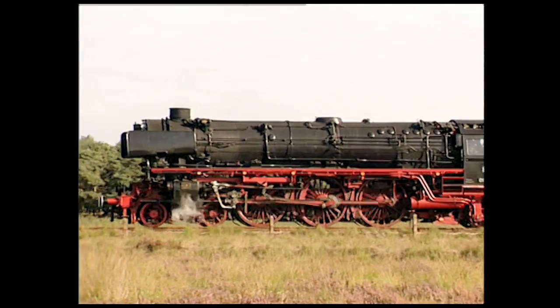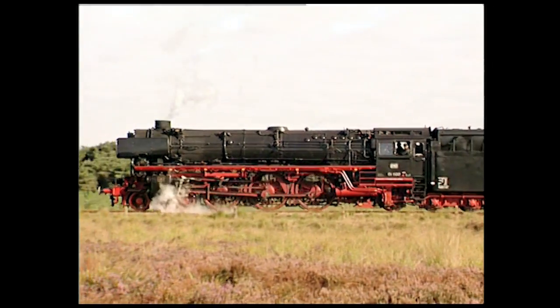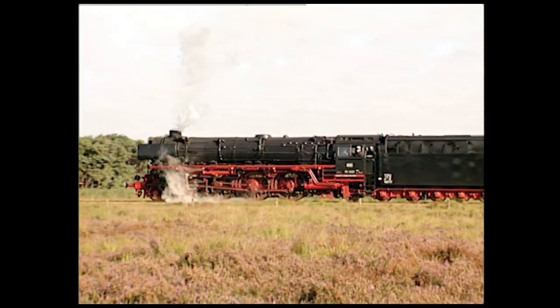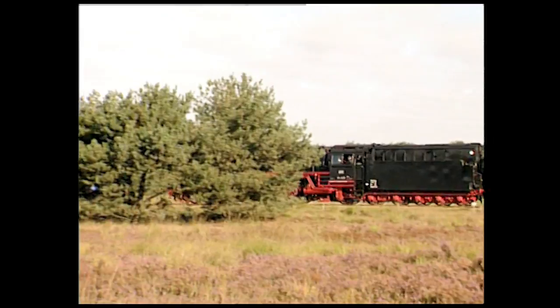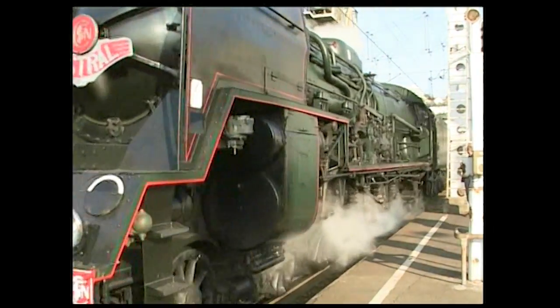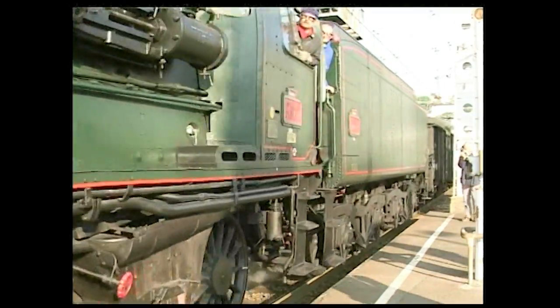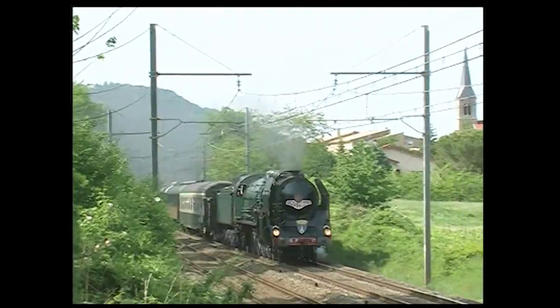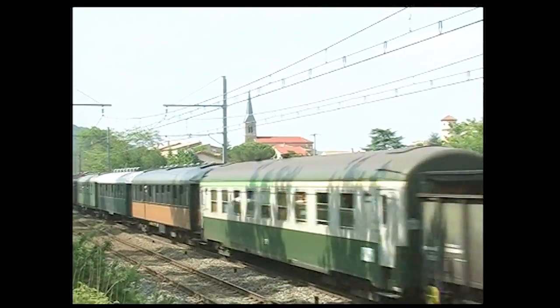Cette grosse locomotive allemande est du type 2-3-1, que l'on appelle couramment Pacifique. Les machines de vitesse sont souvent dotées d'un bogie directeur à deux essieux à l'avant et de roues motrices de grand diamètre qui permettent des vitesses élevées, ici 140 km/h. Plusieurs pays européens ont employé le type 2-4-1, ou Mountain, pour remorquer les express les plus lourds : ce fut le cas de l'Espagne, de la Tchécoslovaquie et de la France, où la mythique 241P a été construite jusqu'en 1952.